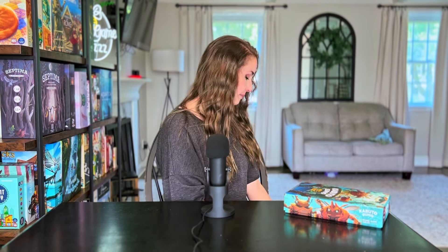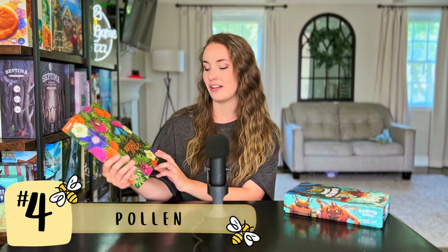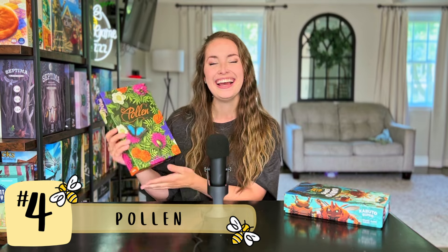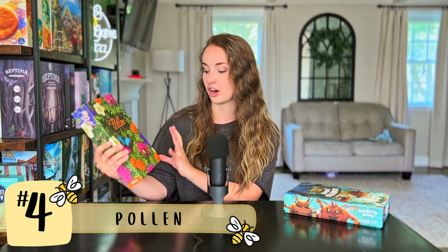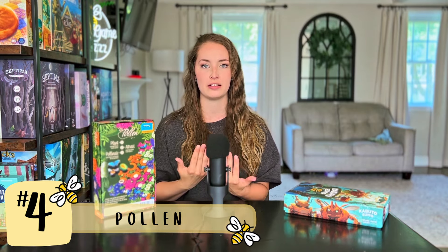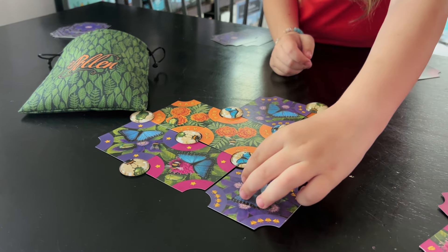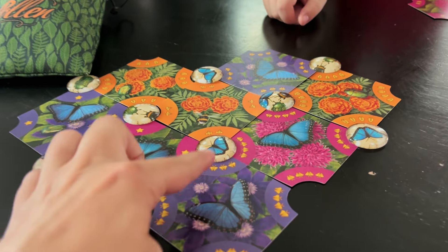When I first made this list, my first, second, and fifth spots I was certain about. My third and fourth I feel like you could flip-flop. In fourth place I am putting Pollen. Pollen is a game by Rainer Knizia with art done by Beth Sobel. In Pollen it is basically a tile placement game — you have paper tiles in your hand and you're adding them to the board, centered around these little acrylic bug pieces.